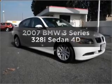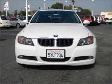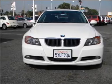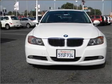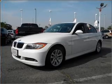Introducing the 2007 BMW 3 Series — everything you need under one roof with this great vehicle. With a reliable engine connected to a smooth shifting automatic transmission, premium wheels give a more luxurious look.